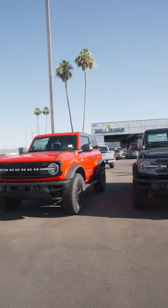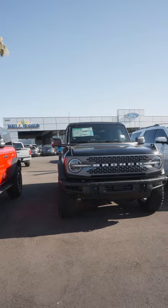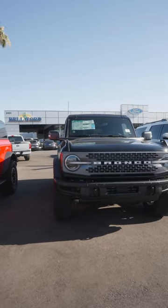Once again, I'm here at Belford, and if you are looking for a Ford Bronco, absolutely come check us out. These things are flying off the shelf, so you're probably going to want to head over soon.